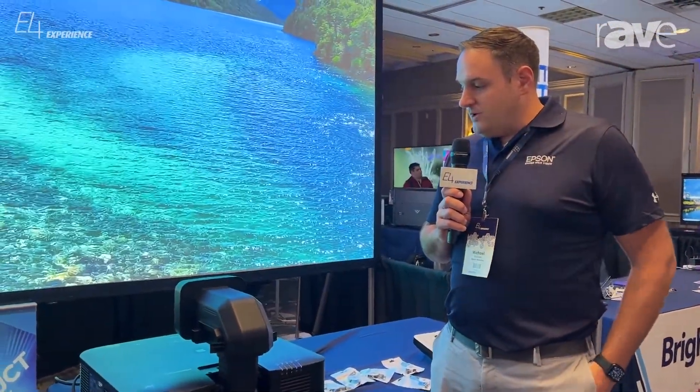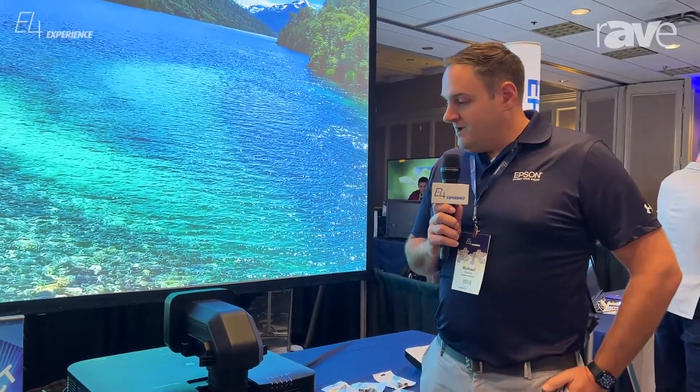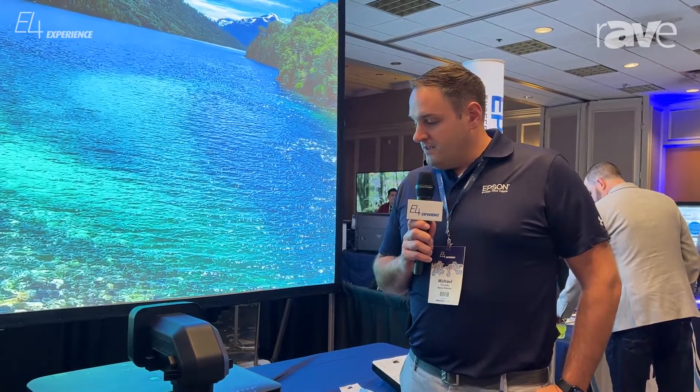And it has a 0.35 snorkel ultra-short throw lens on it, which is also unique to the industry, fitting into some really great unique applications in ultra-short throw. You can find out more information about our projectors at epson.com/projectors.